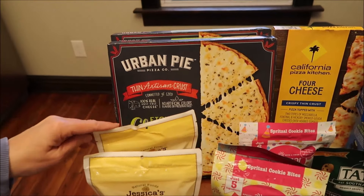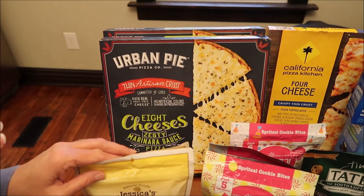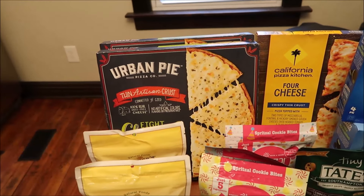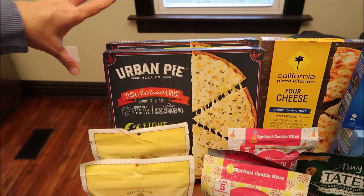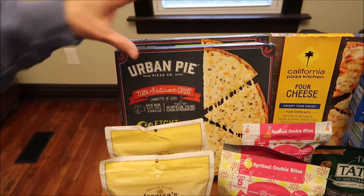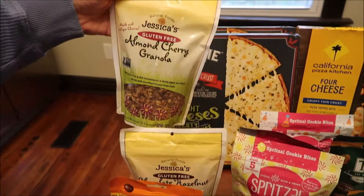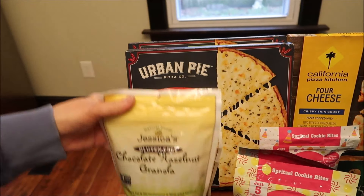At Whole Foods, we bought two Urban Pies — both the same, the eight cheeses. My friend Mike told me this is like the best frozen pizza he's ever had, so I went ahead and bought two, and we will be reviewing one for you. Also at Whole Foods, I bought Jessica's gluten-free almond cherry granola and chocolate hazelnut granola.